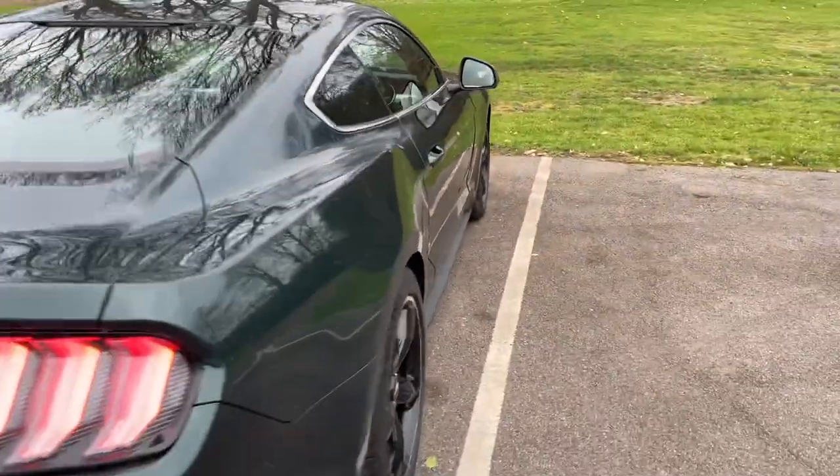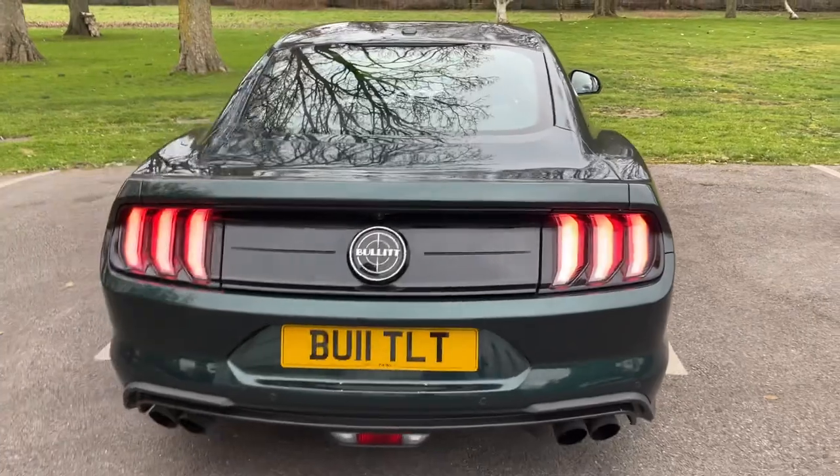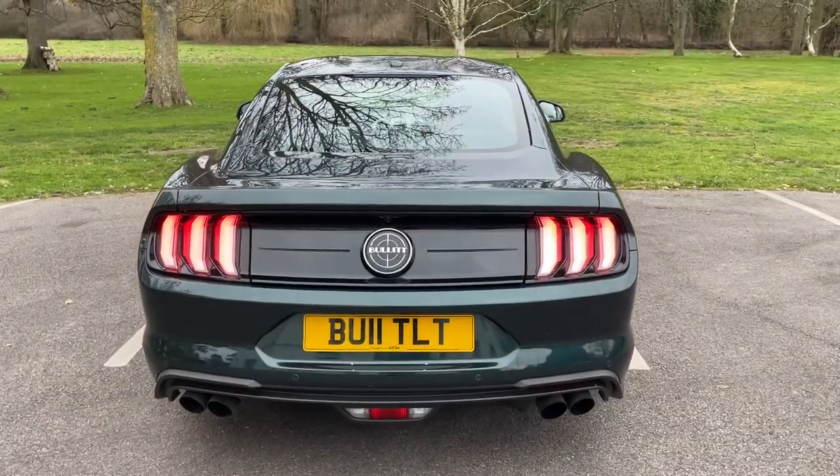It's going up for sale at £49,995 if you're interested — let us know.